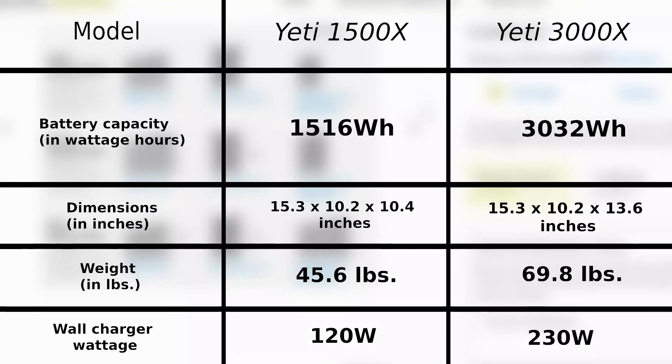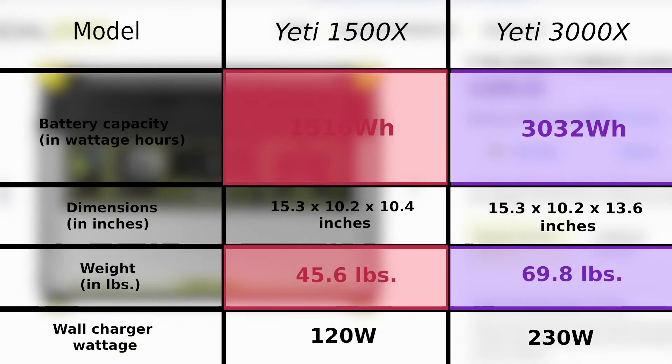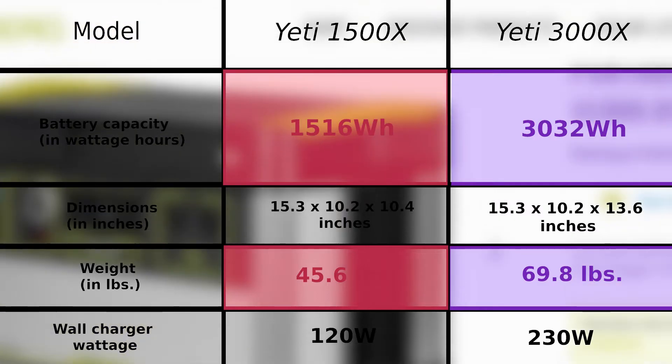From the specifications, it is worth noting that the Yeti 3000X will work better for you if you live in areas with frequent power outages due to its battery capacity, while the Yeti 1500X is a better choice for travelers who want a backup power source when going on the road.